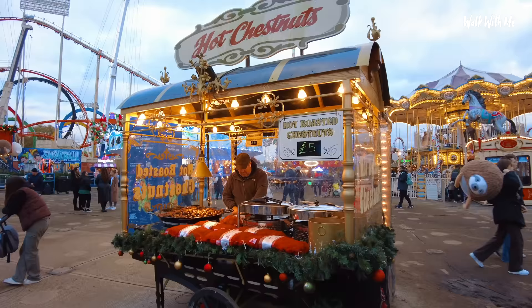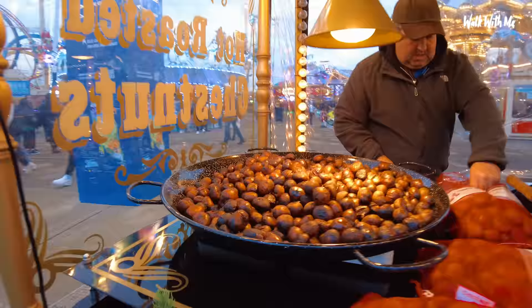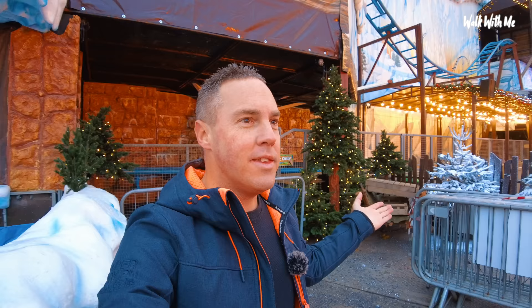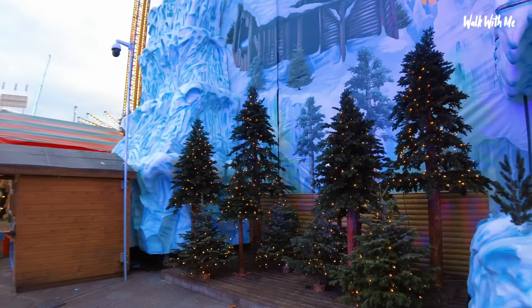It wouldn't be Christmas without some roasted chestnuts — look at those. Snow! Gabby, it's snowing! It's fake snow but it's stopped — they let the snow machine out for two seconds and then stop it. You've got some on your head — get under it! Why don't they keep it going for a little bit longer? They're so tight. How pretty are these Christmas trees?